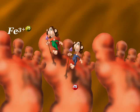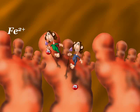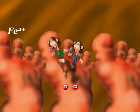Once ferric iron reaches the cell surface, it will change to the ferrous state due to the presence of ferri reductase enzyme. Then it will enter the cell through a protein called divalent metal transporter.